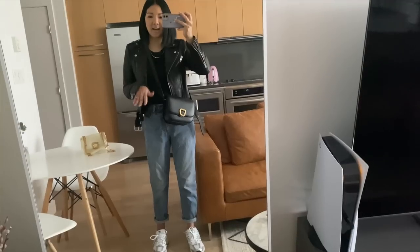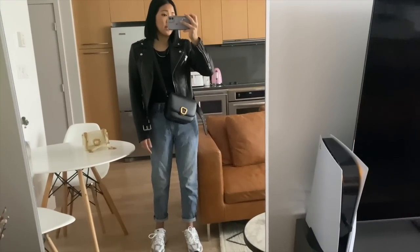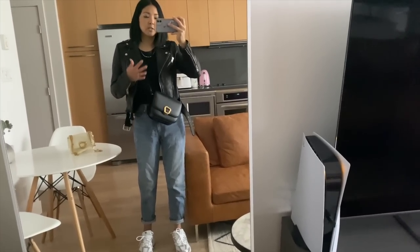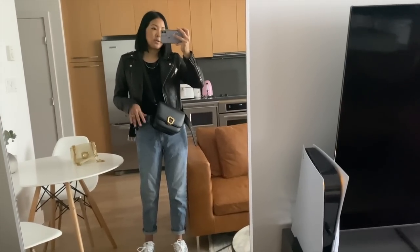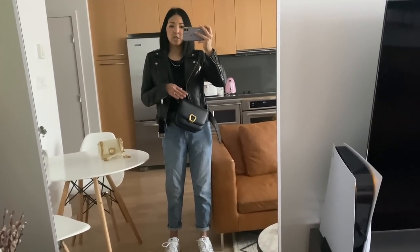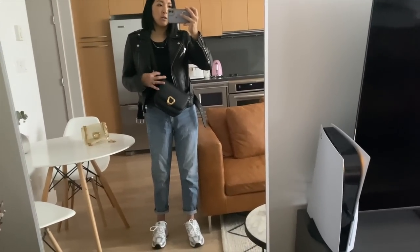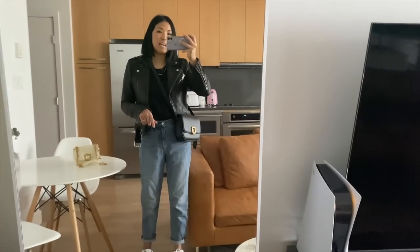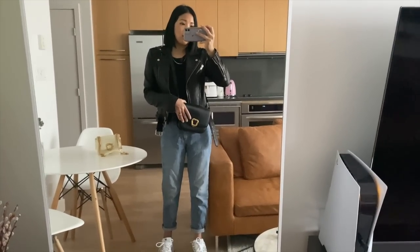I'm 5'5" for reference. I have it on a fairly high strap setting because I like to wear my bags higher up. You can see it looks so cool even with an edgier outfit like a leather jean jacket, but you could also dress it up. It's a classic shape, a really good size — not too big, not too small, not bulky.